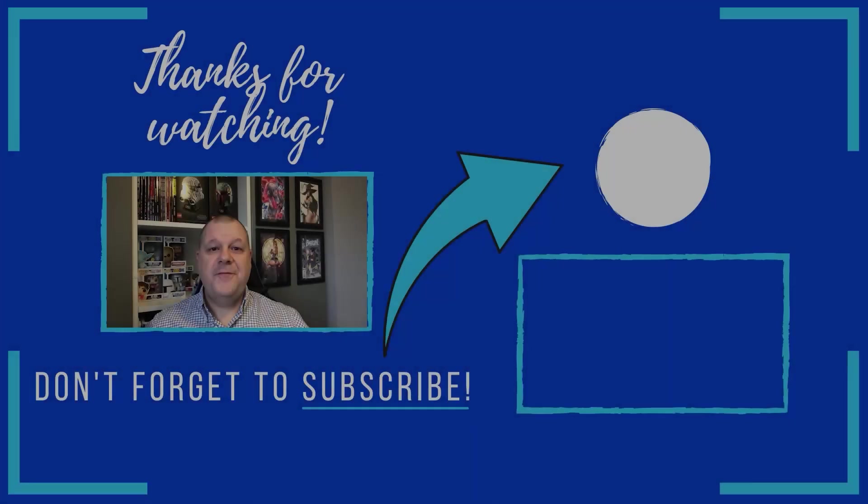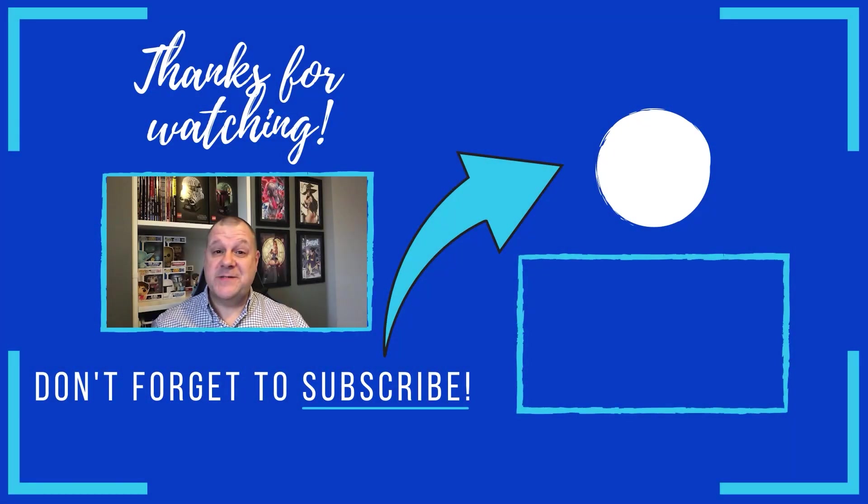Thanks for watching, look after yourselves, stay safe, and I'll see you all soon. If you liked the video, don't forget to subscribe for more great videos!